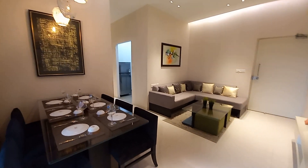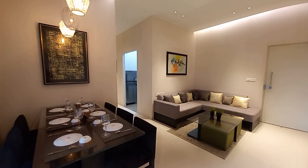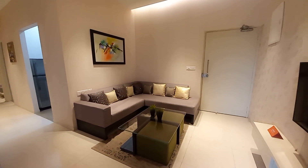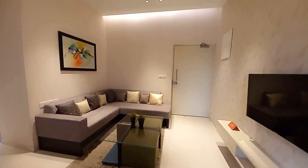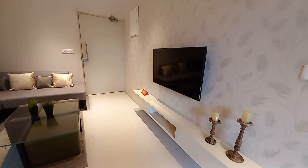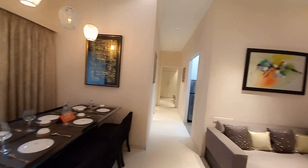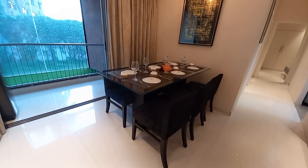This is a 2 BHK with a size of 935 square feet. You can see the main door entry on that side, and beside that you will have your living space. Just opposite the living space you will have your TV unit space — excellently decorated. This is a sample flat to give you a glimpse of how you can decorate your apartment.